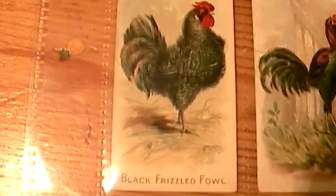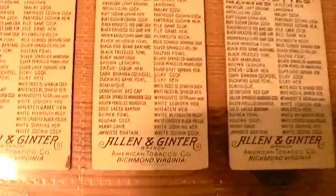American Light Brahma, Huddencock — excuse me if I mispronounce them — Pile Game Cock, Black Frizzle Fowl, and the Malay Cock. And on the backs, they're all the same. They've got a list of all the cards in the set.